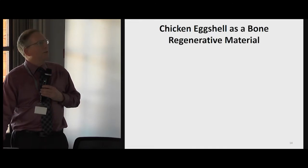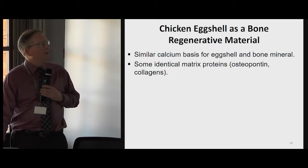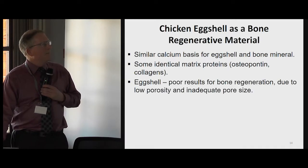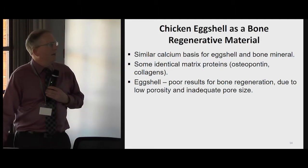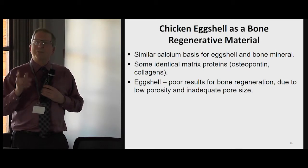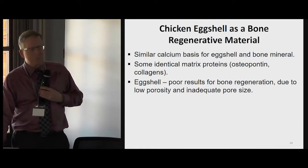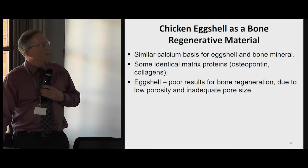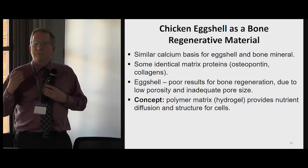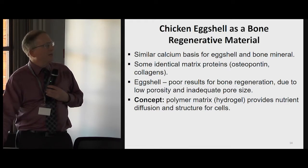Can we think of exploiting the chicken eggshell as a bone regenerative material? It has calcium, as our bones do — though not the calcium phosphate of our bones. It has some of the identical matrix proteins related to mineralization, like the collagens and osteopontin. Some studies in the past found poor results for bone regeneration with eggshell implantation because eggshell is not very porous — it's basically impermeant with only a few pores for respiratory gases. But the concept of embedding fragments and particles of eggshell into a hydrogel, into a larger porous matrix, allows nutrients to diffuse and blood vessels to penetrate to nourish cells.